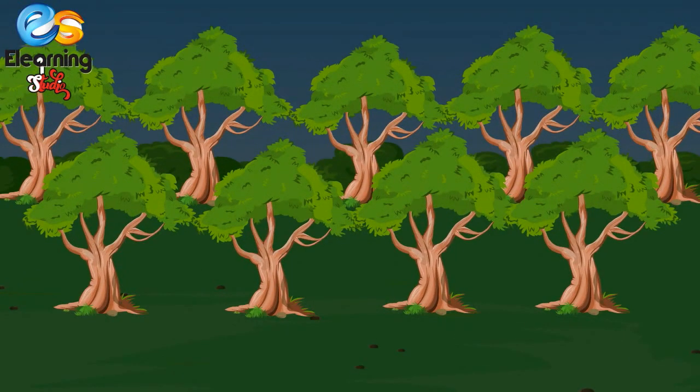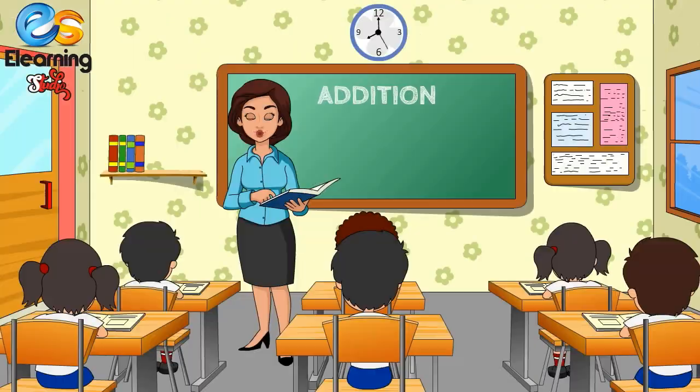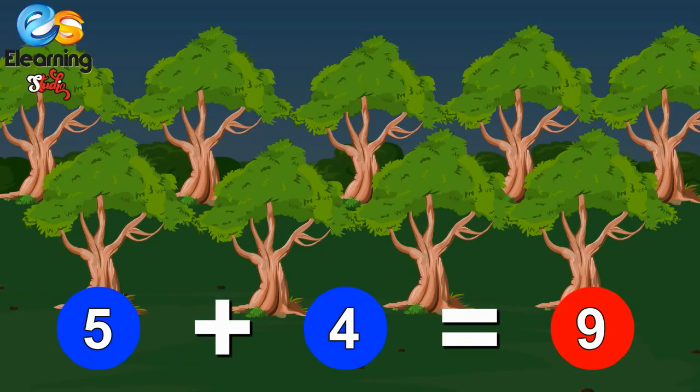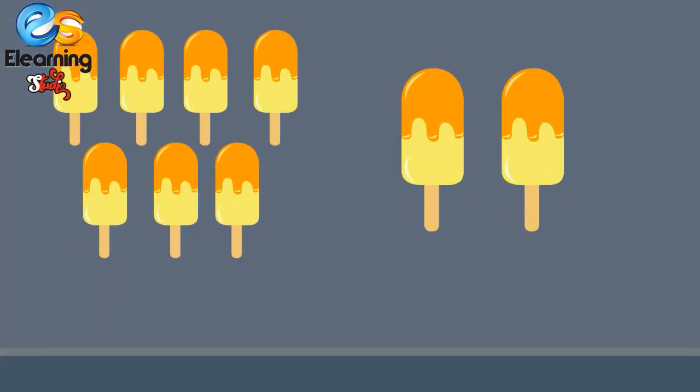Five trees and four more trees — how many trees, children? One, two, three, four, five, six, seven, eight, nine. Five trees and four trees make nine trees. Very good! Five plus four is equal to nine.